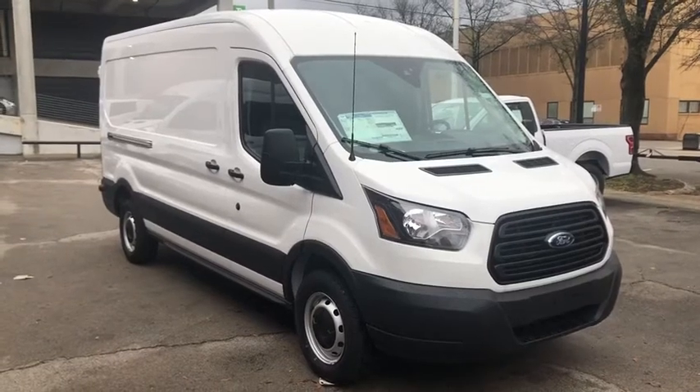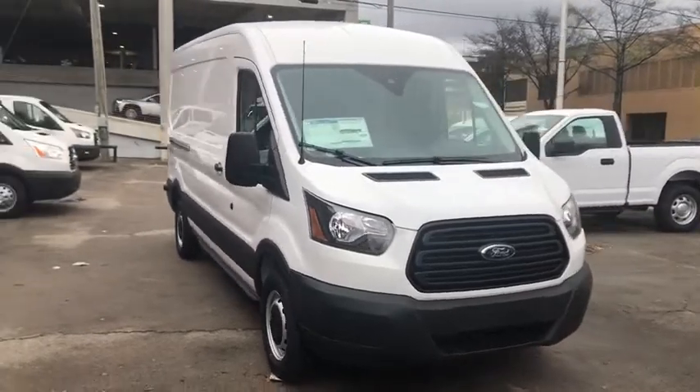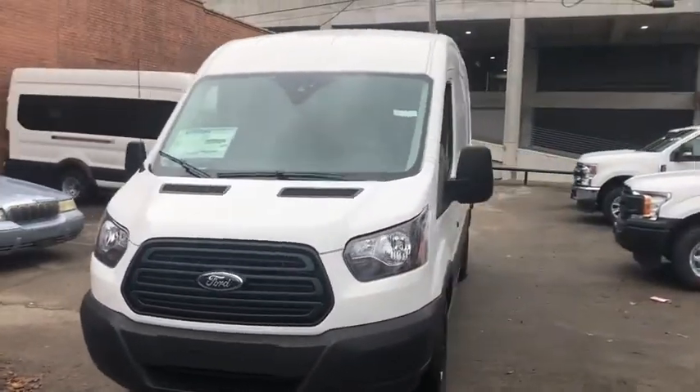We are pleased to show you the 2019 Ford Transit Connect. Ford Transit, the right size the whole world round. Here are some of this vehicle's great options.